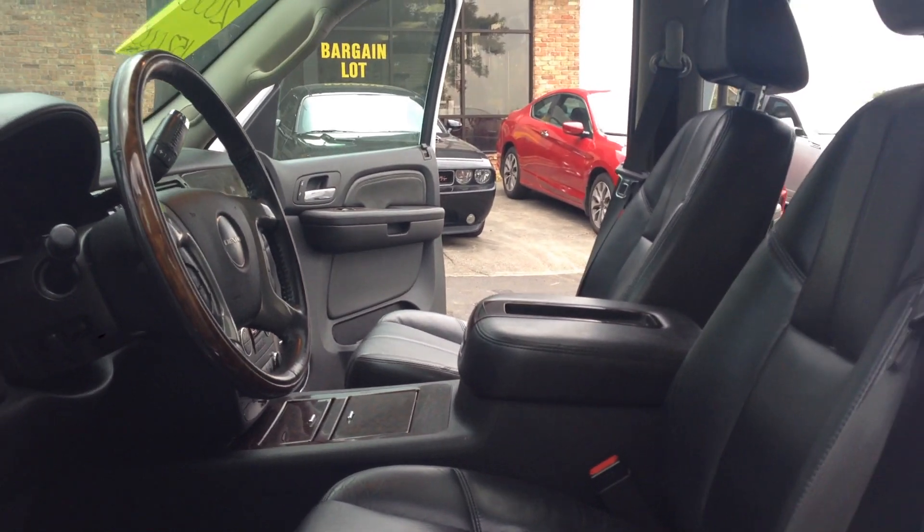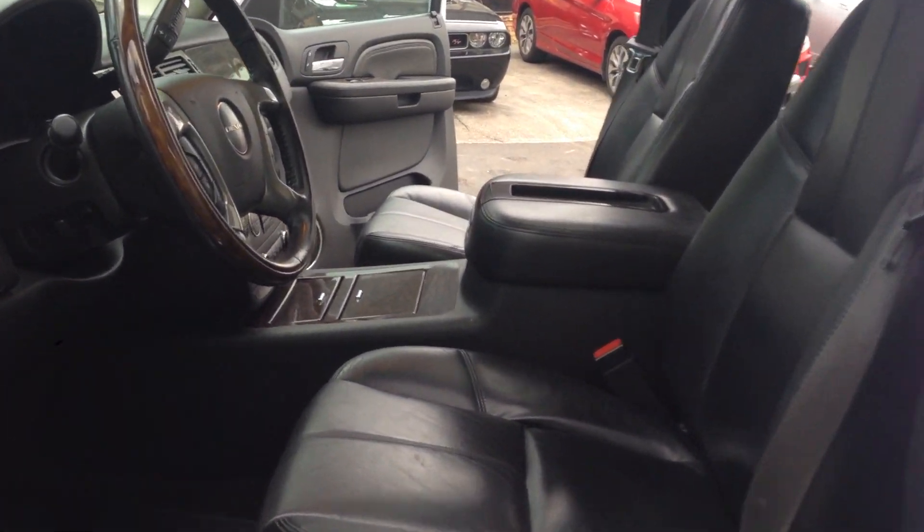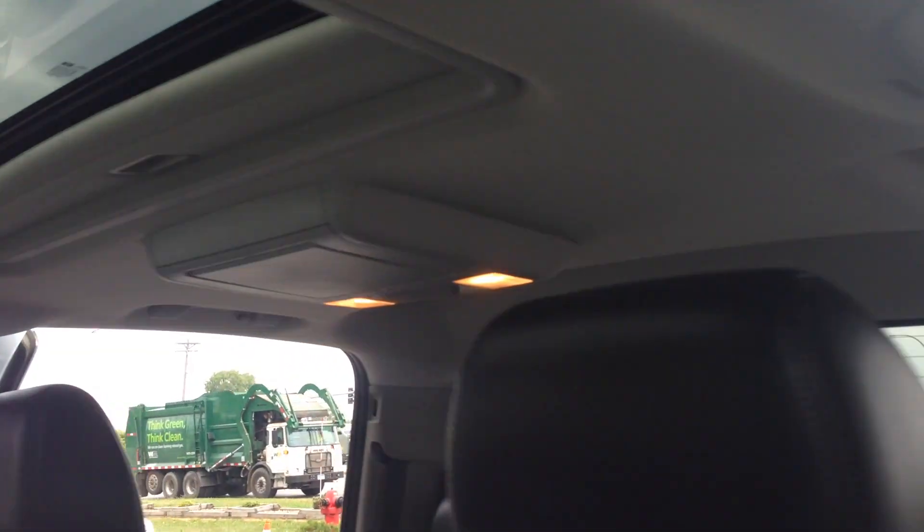You've got your heated seats as well. You've got the automatic exit, so you can set it so when you hit that button the seat will go all the way back. Lots of nice options — power sunroof, DVD player in the rear.